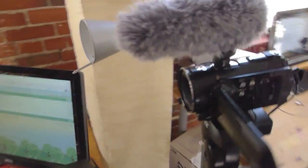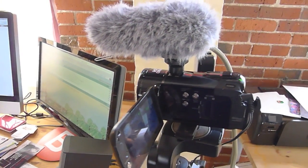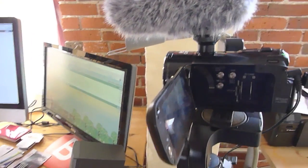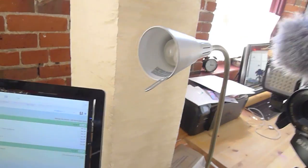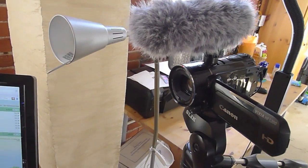This camera, the Vixia HFS200, is sort of prosumer — still in the consumer range, but it was about an $800 camera. The shotgun mic was extra, another $50 or $60. And the LED lamp thing was about $30 or $40. So that's kind of how I'm shooting a lot of my video now.